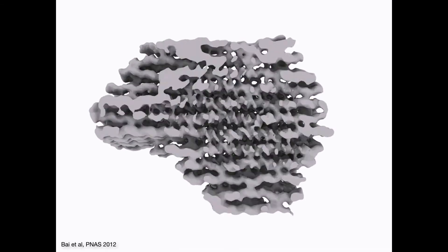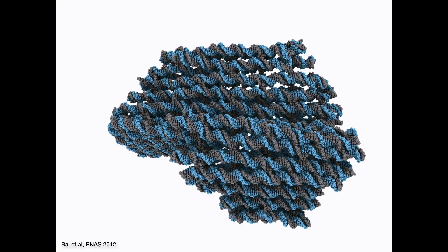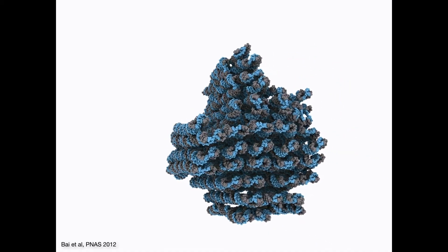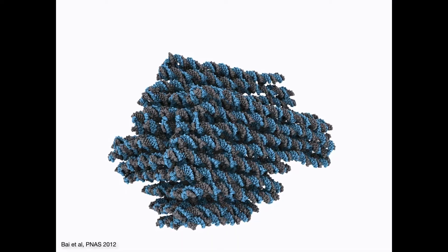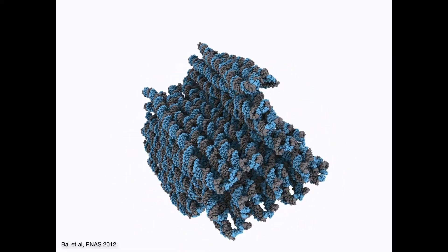Then we do a lateral slicing. You can see the resolution of the interior of the structure improves; you see the signatures of DNA double helices — the major and minor groove — but now they're all connected to build this kind of structure. If you have this kind of data, you can also try to fit an atomic model into the structure, which gives you a better atomistic picture of the actual arrangement.